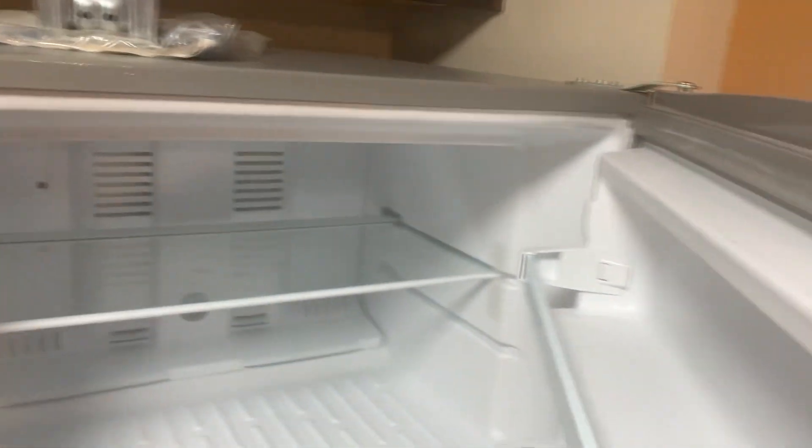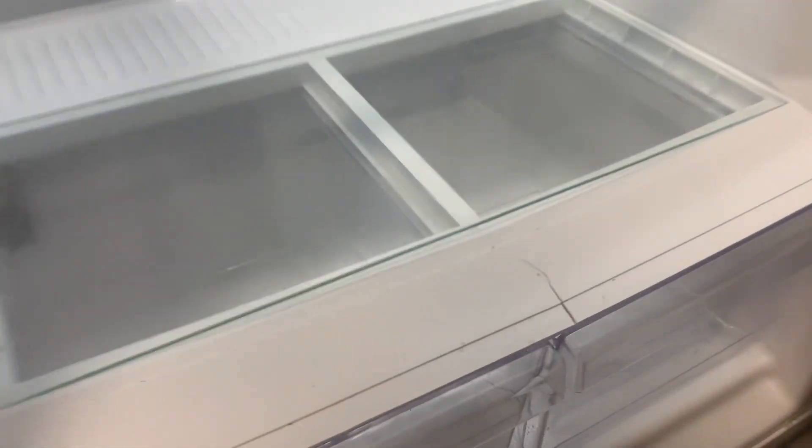Top of the fridge is a little dusty. We have a cracked shelf on the fridge.